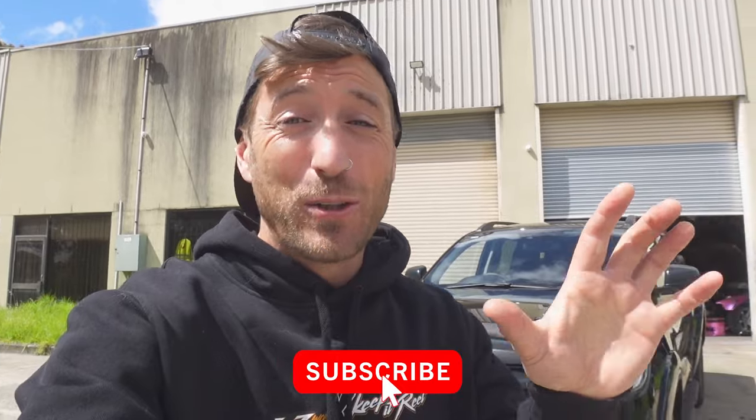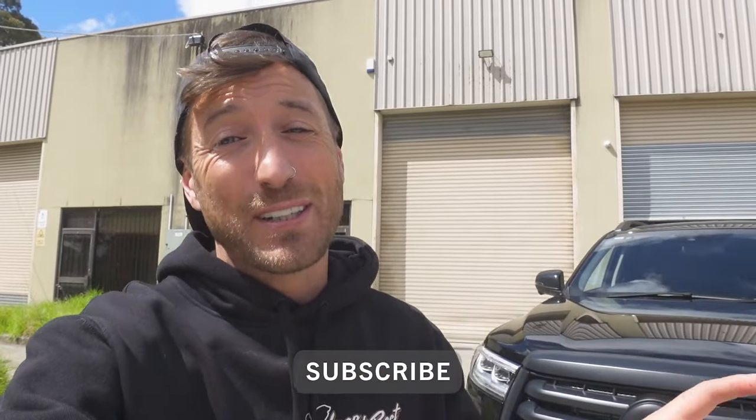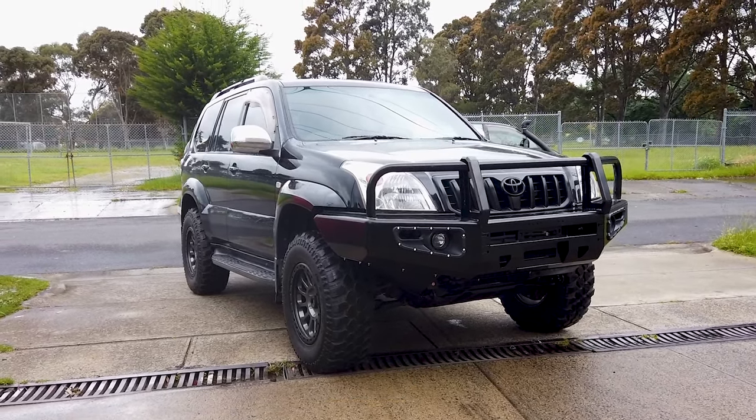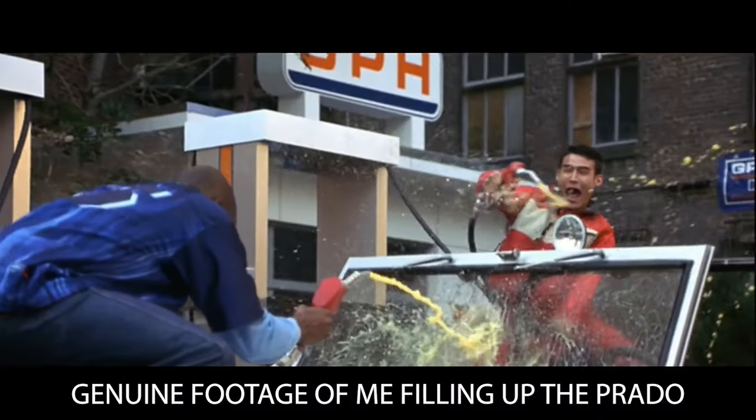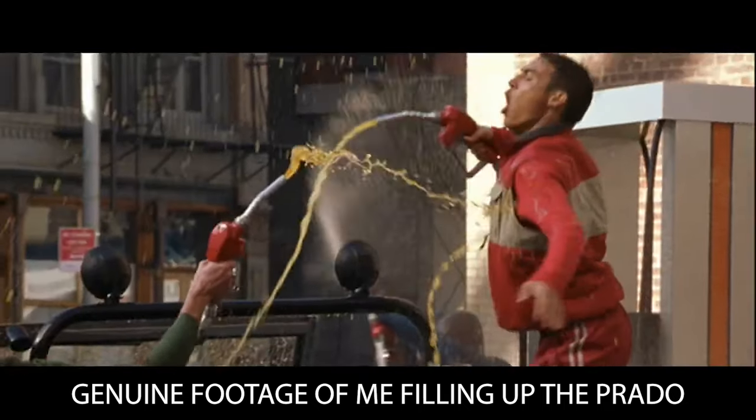If you're a follower of this channel, you'll know that I daily drive a 2005 Toyota Prado — the V6 petrol — and it's been an absolutely amazing truck. We built it here on the channel and honestly I can't fault it. But lately I've been wanting to upgrade. We do a lot of driving, picking up car parts, towing the race cars around Australia, and the fuel economy of the Prado wasn't exactly amazing. That's the only thing I could fault with that car — the 4 litre V6 is a little bit thirsty.